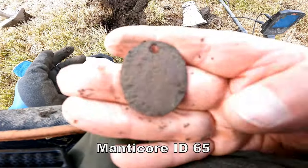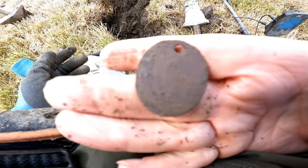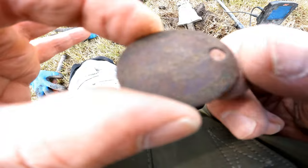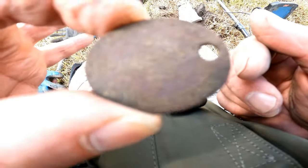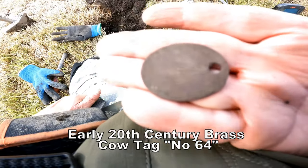That's an old cow tag, made of brass, with the name of the company in Burnley. Probably beginning of the 20th century.